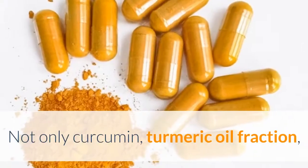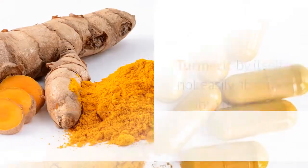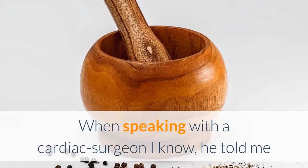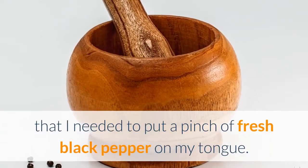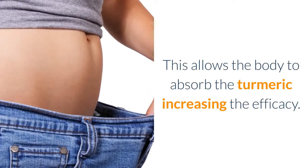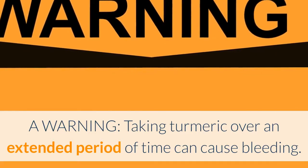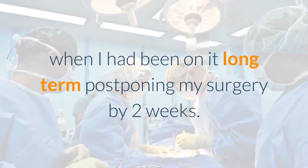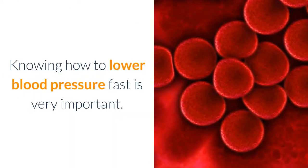Not only curcumin, but turmeric oil fraction and turmerone also demonstrate similar activity. Turmeric by itself is not easily absorbed into the body; when speaking with a cardiac surgeon, he told me to put a pinch of fresh black pepper on my tongue, as this allows the body to absorb the turmeric, increasing its efficacy. A warning: taking turmeric over an extended period of time can cause bleeding — my clotting factors were off when I had been on it long term, postponing my surgery by two weeks.